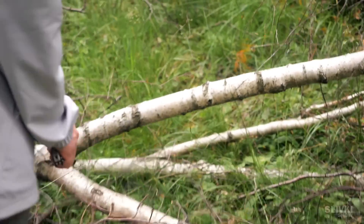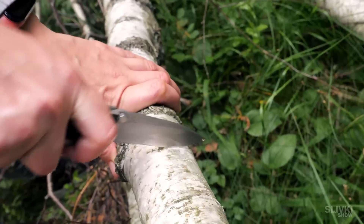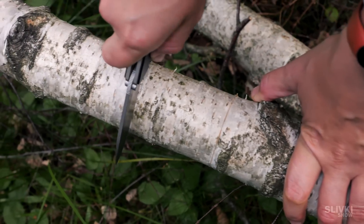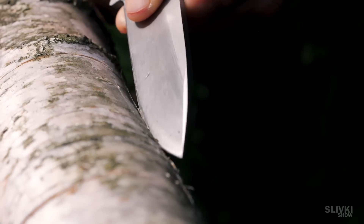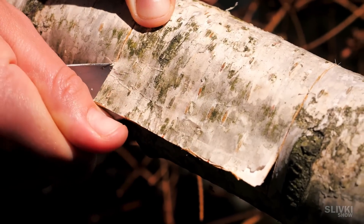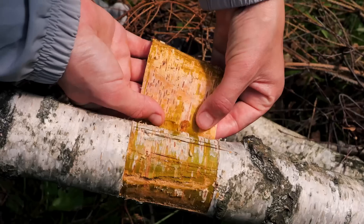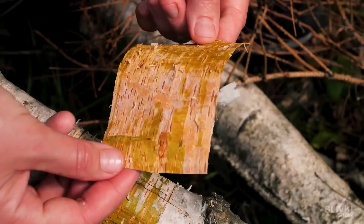Passing by fallen birches, we decided to show you how to make some really cool survival stuff. Using a sharp knife, we make two cuts along the fiber of the bark and two cuts across, so that we get the outline of a square. Now we carefully tear off a piece of birch bark — we have to do it slowly to keep it whole, so we get a piece that resembles ancient papyrus.